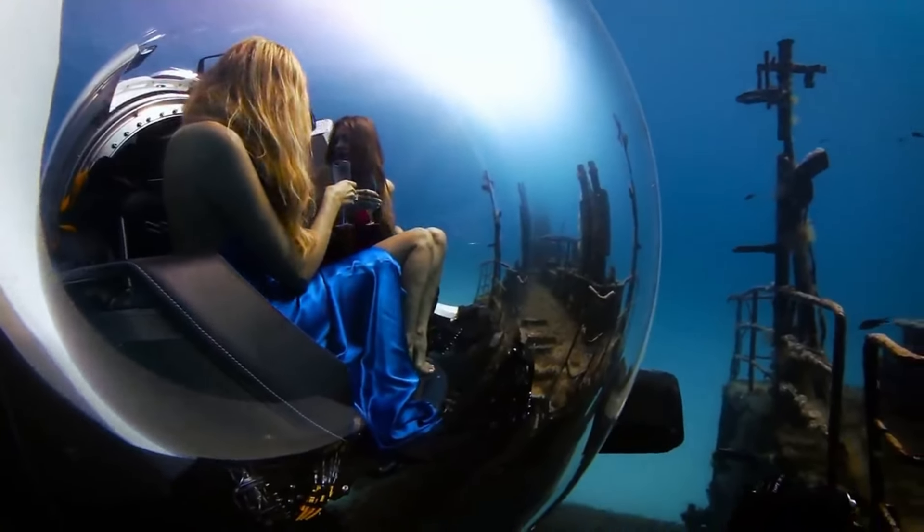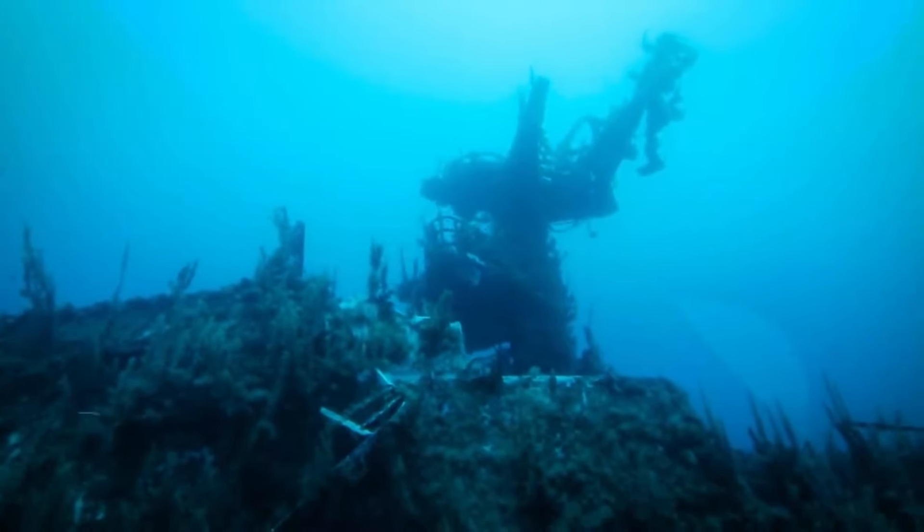Any super yacht would benefit from the inclusion of the Super Yacht Sub 3, thanks to its small size, lightweight, and ease of storage and deployment.